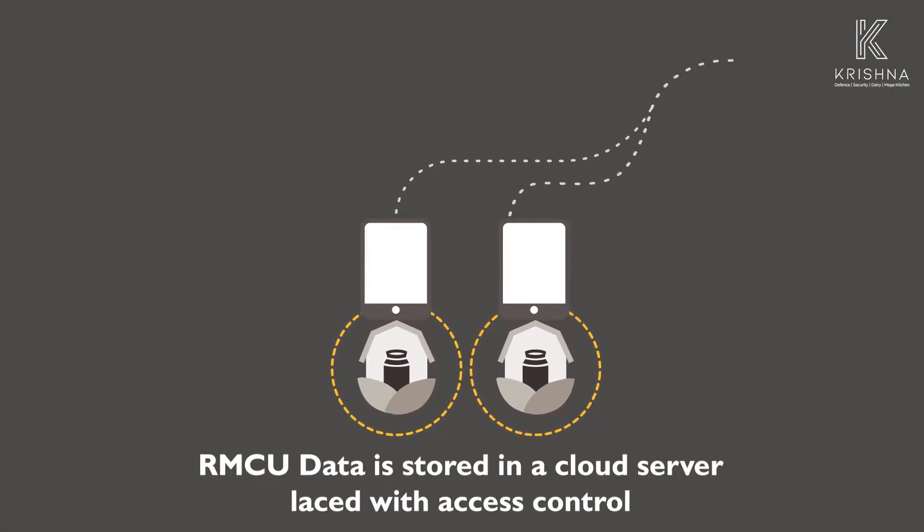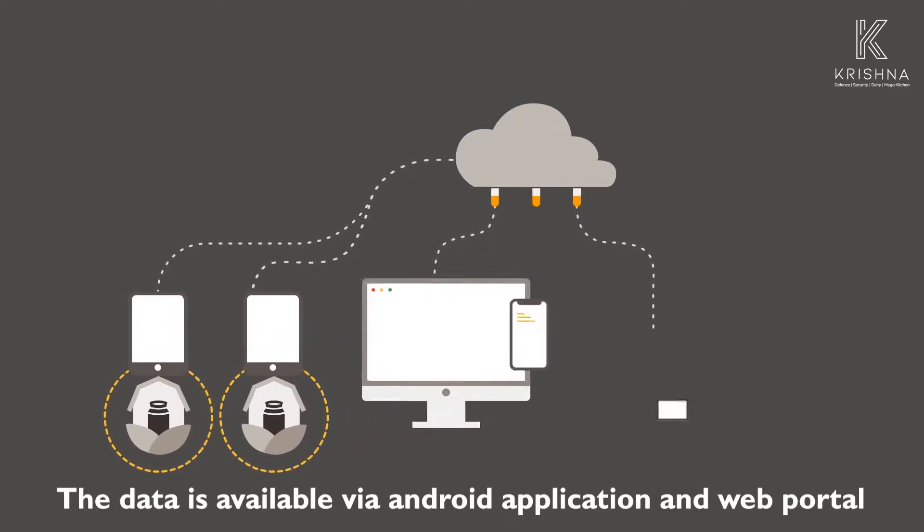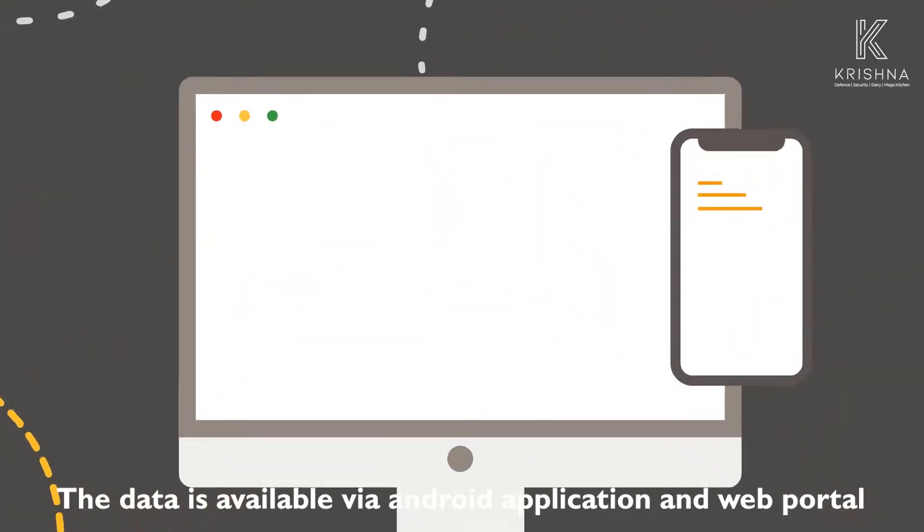All the information is synced with all devices in near real-time. Data is stored in a cloud server with access control, and can be accessed through the Android application and web portal.